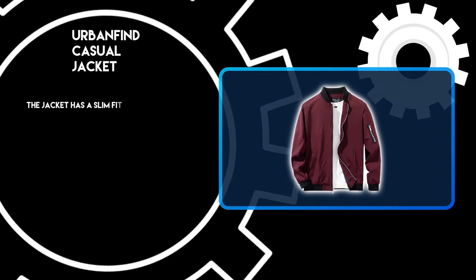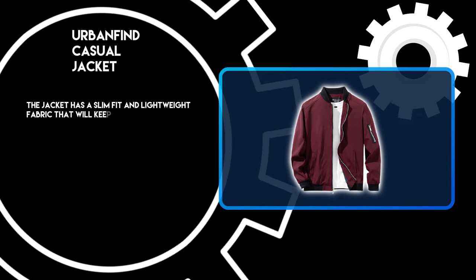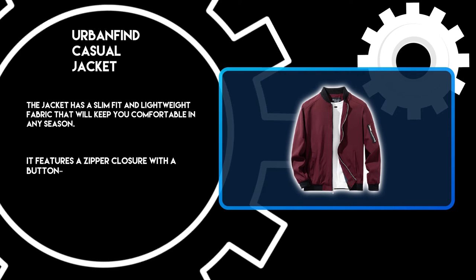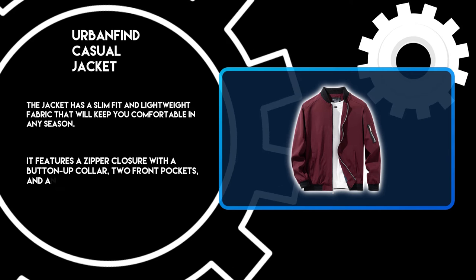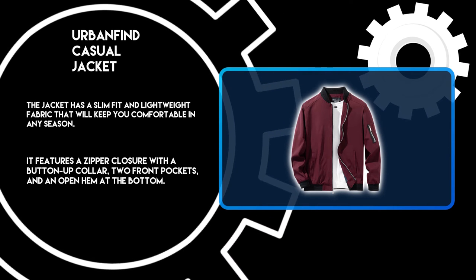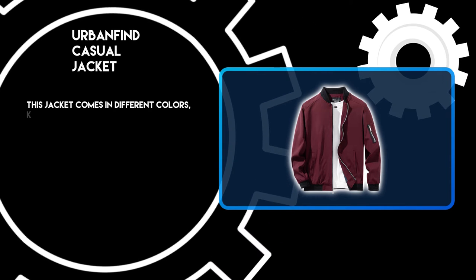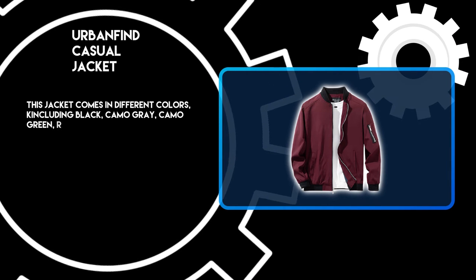The jacket has a slim fit and lightweight fabric that will keep you comfortable in any season. It features a zipper closure with a button-up collar, two front pockets, and an open hem at the bottom. This jacket comes in different colors including black, camo gray, camo green, red, and more.